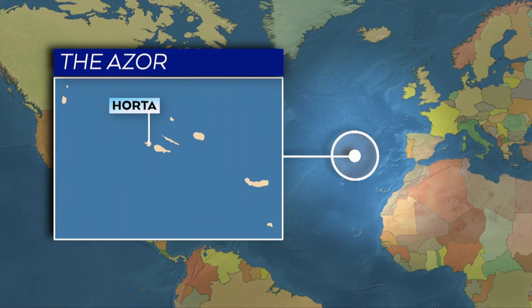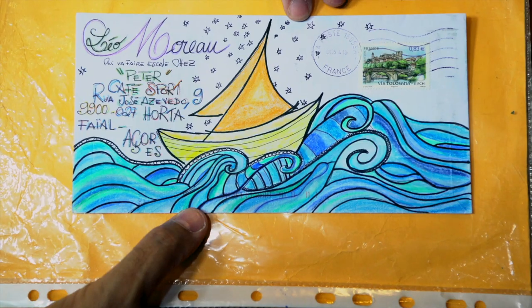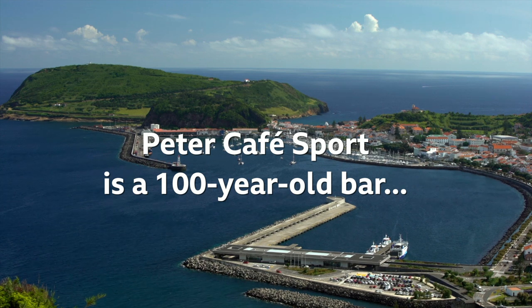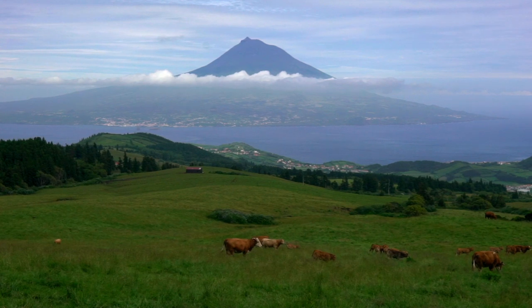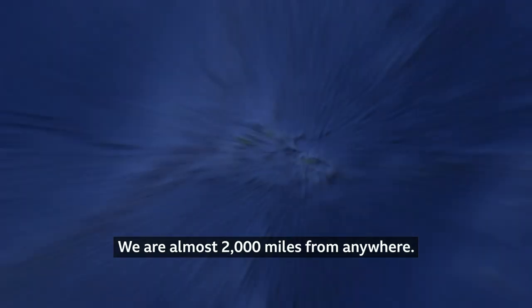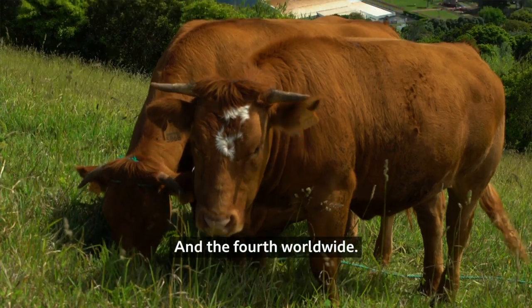Now from one group of remote islands to another — you'll find the Azores way out in the Atlantic Ocean, and they're home to one of the most remote bars in the world, where sailors from around the globe collect their mail during their voyages across the Atlantic. We are at almost 2,000 miles of distance. We are in the port of the biggest passage of yachts, in first place in Europe and fourth place in the world.